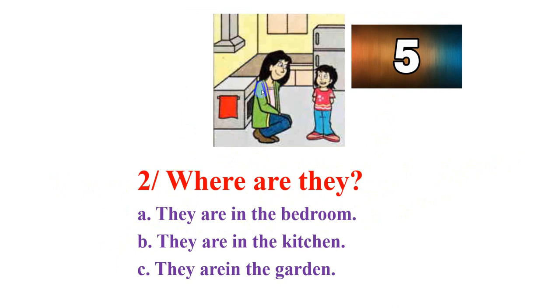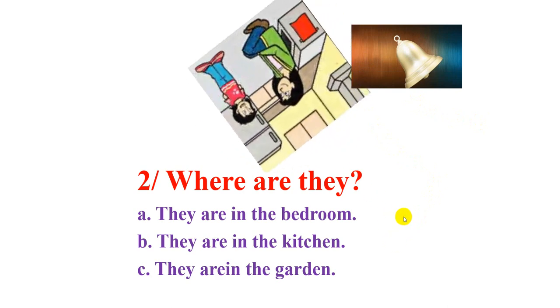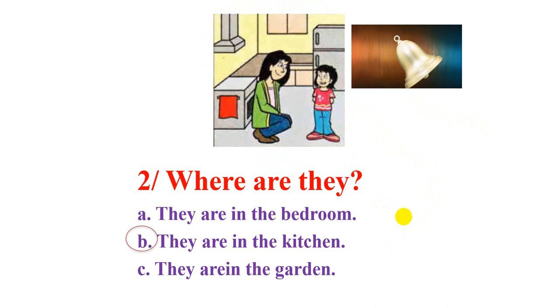Now next one. Look at mom and the girl. Where are they? A: they are in the bedroom. B: they are in the kitchen. C: they are in the garden. You have five seconds. Time's up — tell me your answer please. You choose A, B, or C. Where are they? B. They are in the kitchen. That's right.